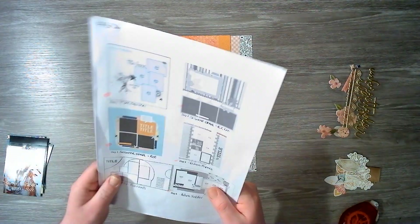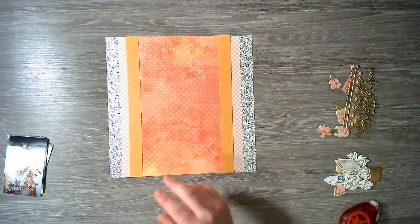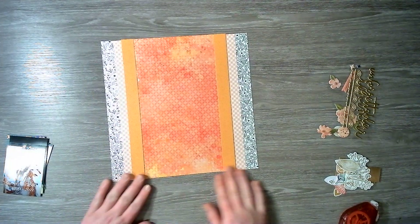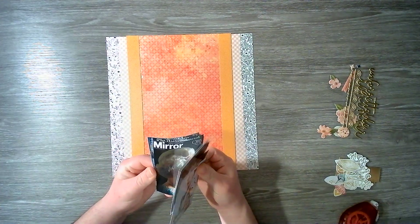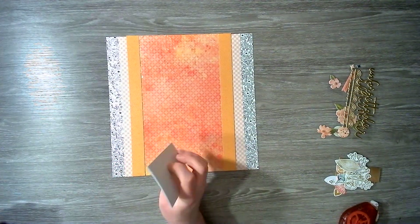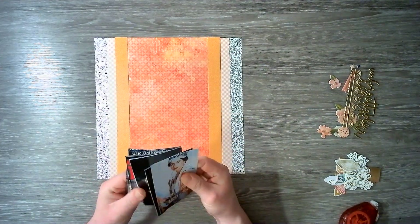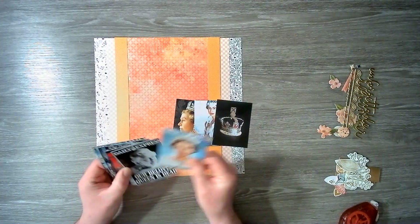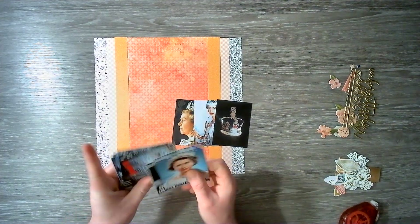We have stuck reasonably close to the sketch for that. The only difference is I have not scalloped this border — partly because I forgot and partly because I don't feel like we need it. Now we do have a lot of photos. I was potentially going to stretch this to a double page, but I don't think we will. These are pictures of the Queen and front pages from when she sadly passed away.